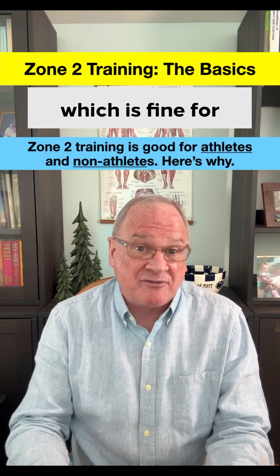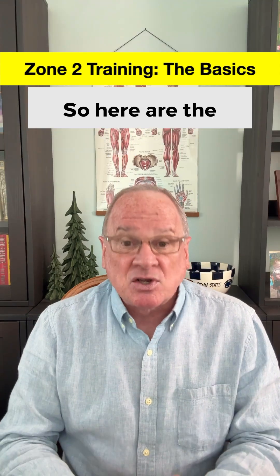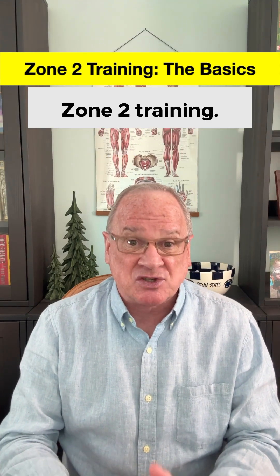Zone training can be complicated, which is fine for athletes, but it also has important health implications for non-athletes. So here are the basics on the why and how of Zone 2 training.